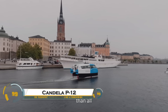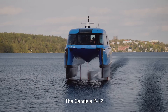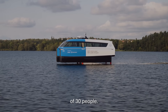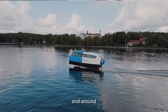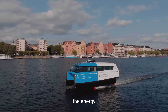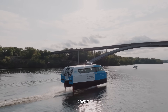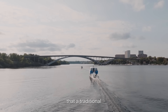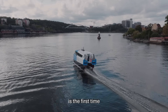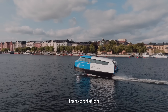The Candela P12 is an electric hydrofoil ferry designed to revolutionize water transport with zero emissions and high efficiency. Built by Swedish company Candela, it lifts above the water on hydrofoils, reducing drag and cutting energy consumption by 80% compared to diesel ferries. With a top speed of 30 knots (55 kilometers per hour) and a range of 100 kilometers (62 miles) per charge, the P12 offers fast, quiet, and smooth travel, even in rough waters.